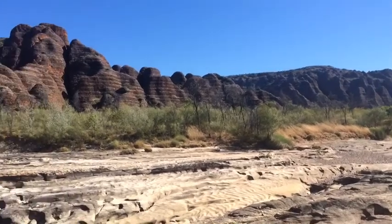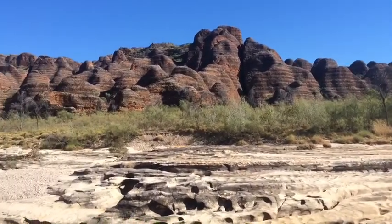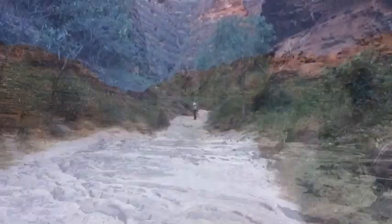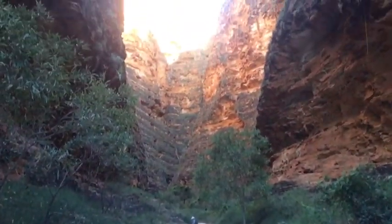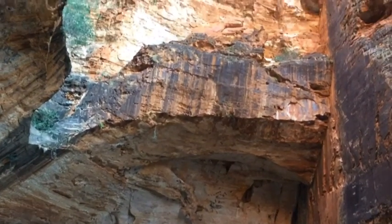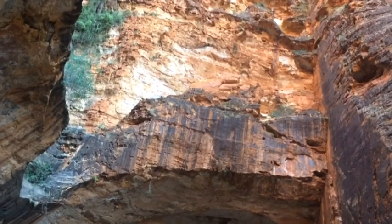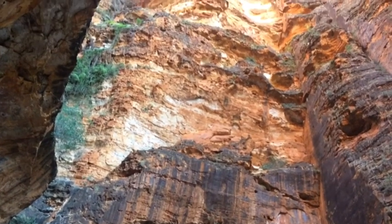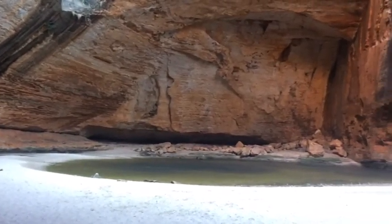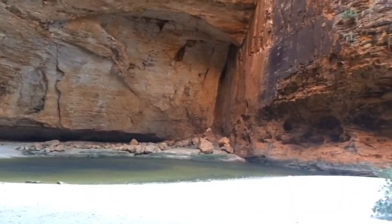There are several walks down here in the Bungle Bungles. We're heading into Cathedral Gorge — the walk takes you through steep-wall gorge into a massive natural amphitheatre at the end. Now you're going to have to take my word for it because I'm not much of a singer, but if you can sing, this is where you want to come and test the chords. The acoustics here are out of this world. This is a very special place.